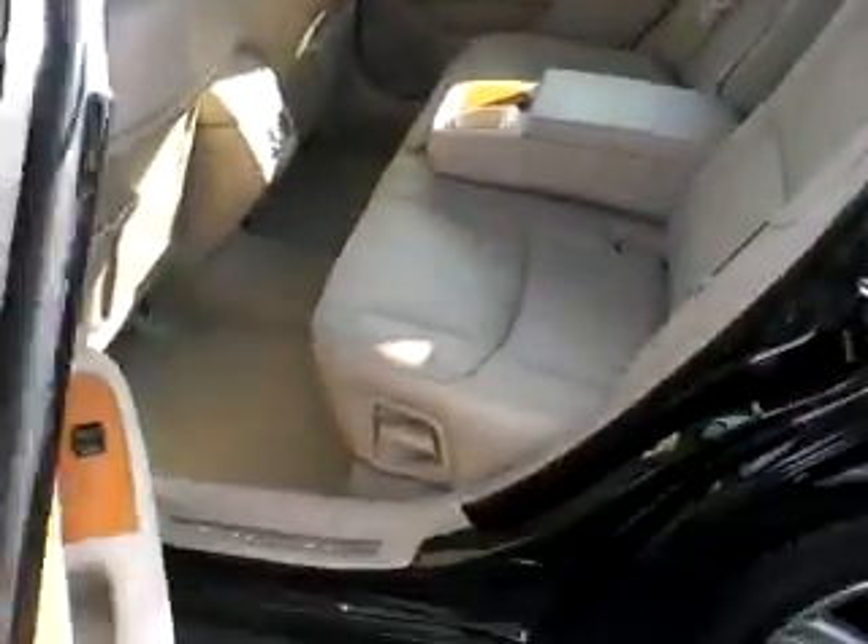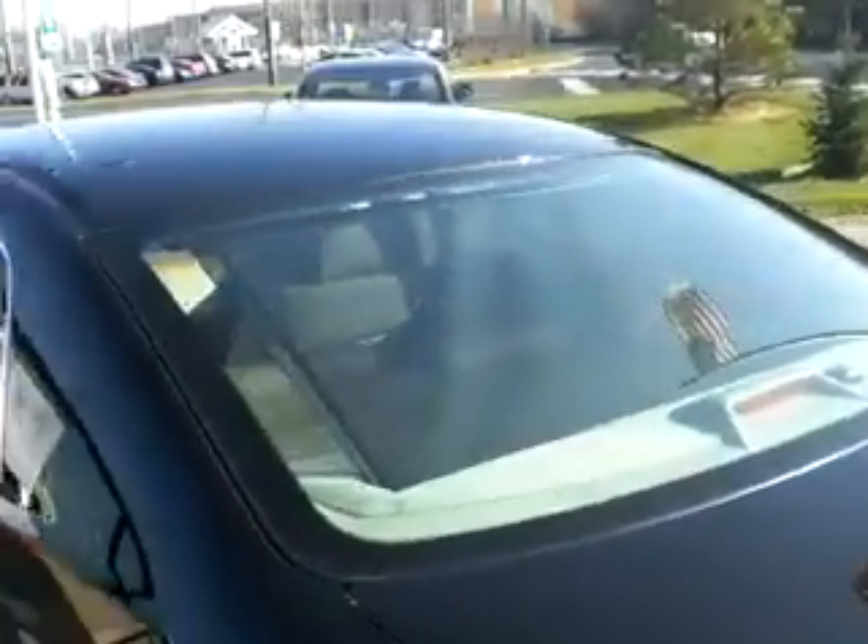It's going to have reclining back seats, and it's also going to have the smart key system, which is going to be kind of like a push button start in the front and you don't have to use the key to open up the door. It's also going to have the power shade here in the back, kind of like the ES350 that we discussed yesterday, a very similar vehicle.